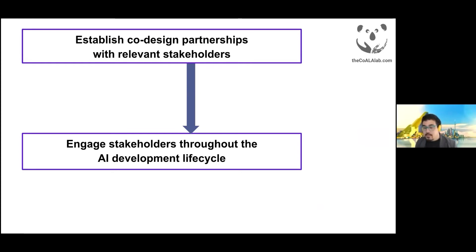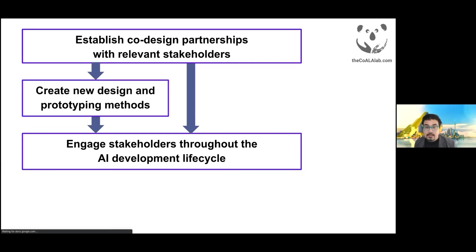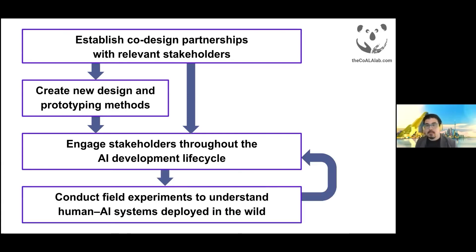When working with data-driven AI systems today, this often requires the development of new kinds of design and prototyping methods. Finally, after we've developed new technologies, we conduct field experiments to understand the dynamics and causal impacts of these systems when they're deployed in real-world contexts.